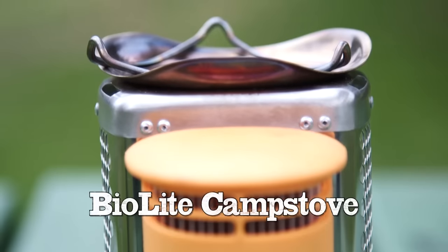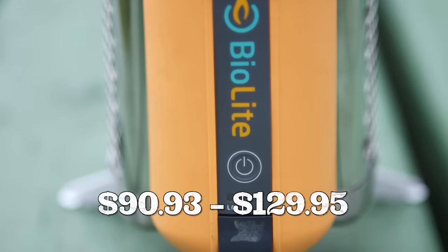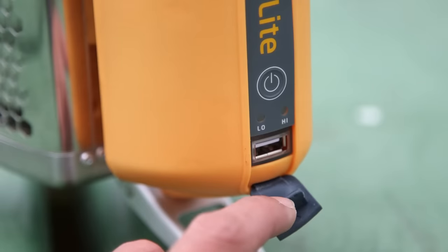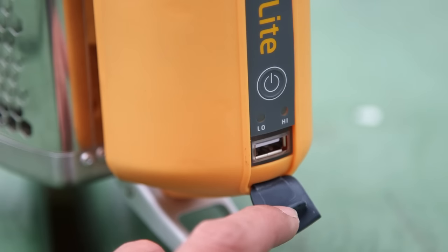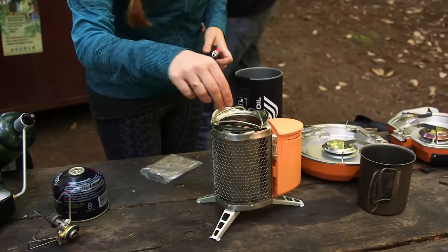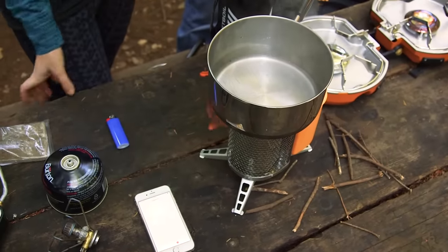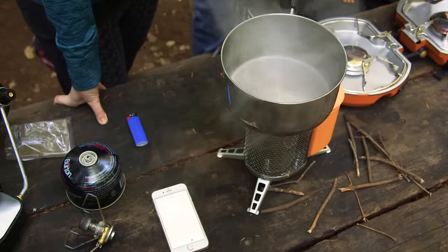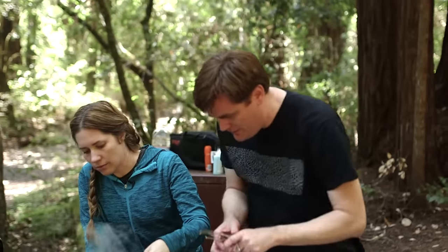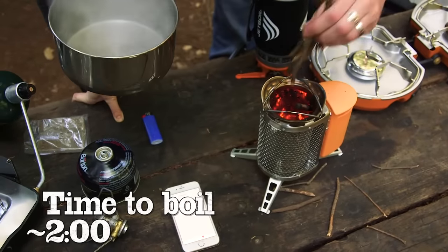The BioLite wood burning camp stove is about $100 and not at all like your usual camp stove. It's more like a mix between a large backpacking stove and something that charges all your gadgets. You create power by breaking little sticks as kindling for heat and also using a fire starter. We ran a bit low on sticks, but let's call that around two minutes because it was at a good simmer.